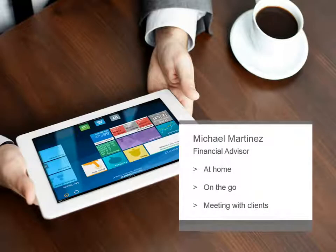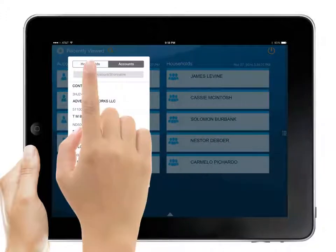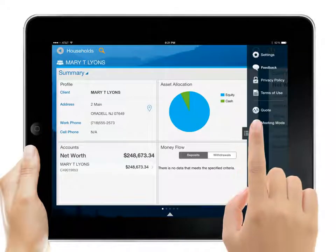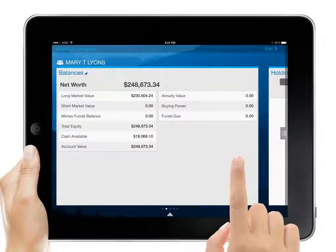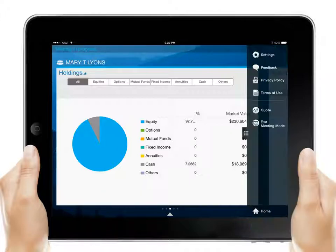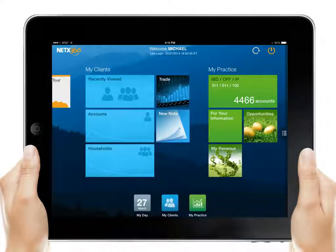Michael takes the opportunity to meet with one of his clients to review her accounts. From the My Clients section, he can quickly pull up her household information using a simple search. Using the Meeting Mode option in NetX360 Mobile, Michael can hand the device to his client and let her tap and swipe through her account information without worrying that she might access someone else's private data. When she gives the device back, he can turn off Meeting Mode and return the app to full functionality.